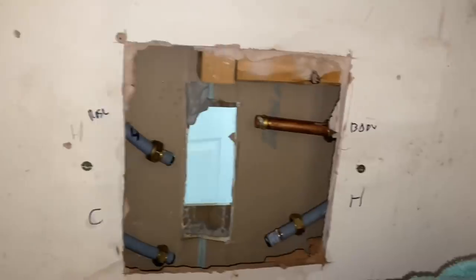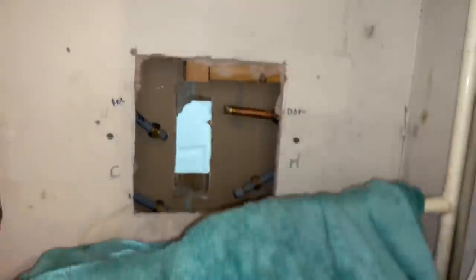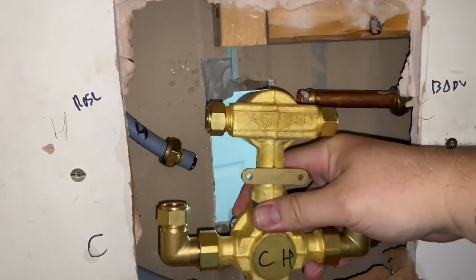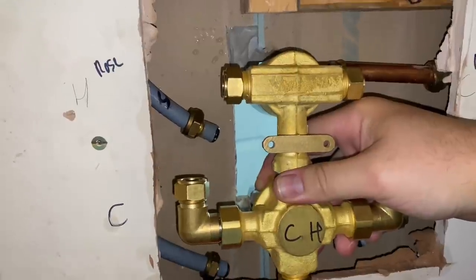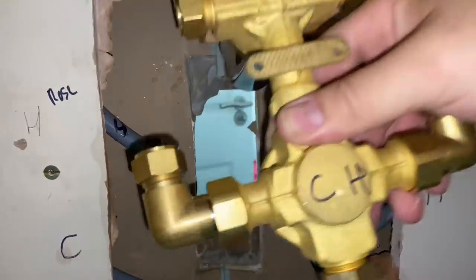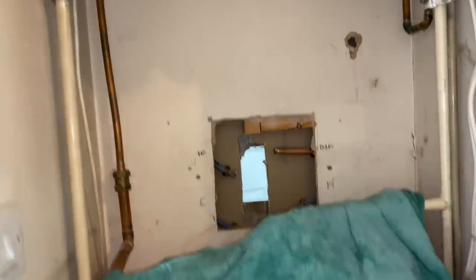We managed to get the valve out from there - it was sited like that, so we've got that out. This is the new one to go in. We're going to have to alter a bit of the tile in there for it to sit within. Luckily the top body shower jet is in position, but the bottom ones are going to have to alter slightly, so we'll have a bit of a play around with that.